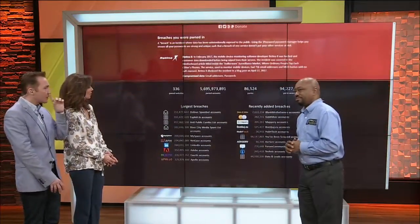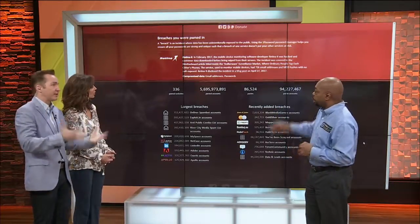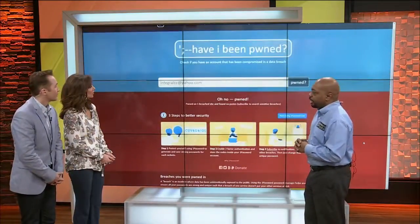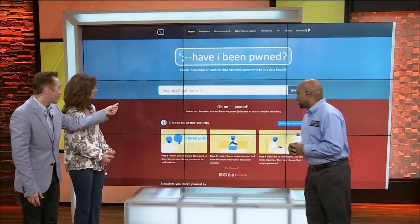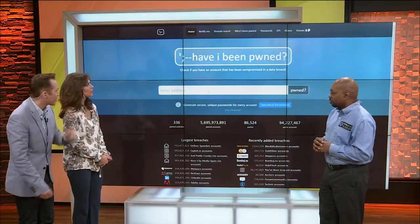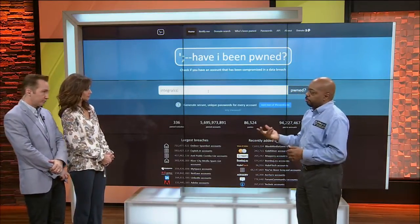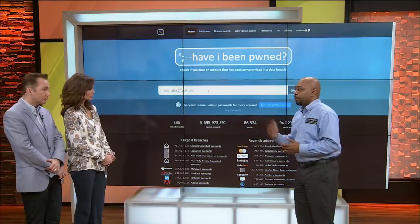Will it tell you how many times? Yes, it will tell you which companies have been associated with that email address that have been hacked. So you've been pawned on one breach. So any email address you have, type it in. Find out if you've been a victim of a breach. If you have, change your passwords.